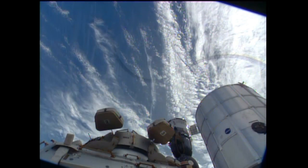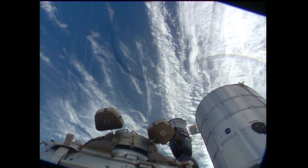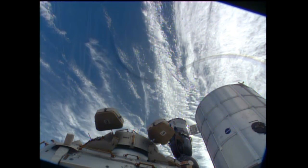Everything went according to plan. The crew is also going to be packing up some items today and tomorrow, just getting everything ready for the return home after about five months in space.